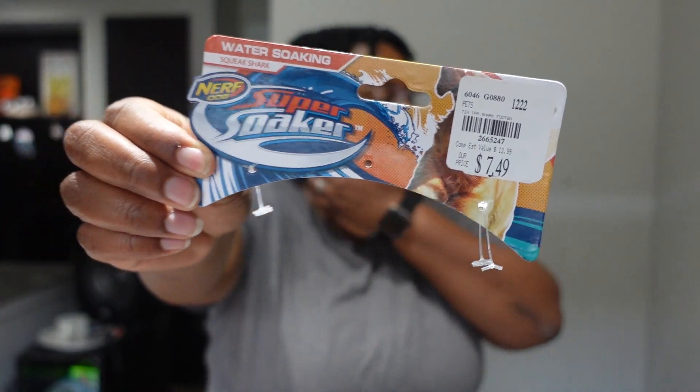The first thing — I don't have it with me but I have the tag — we got a Nerf dog super soaker shark squeaky toy for our dog. Brandon saw it and we debated over a couple of toys but ended up getting this one. Having a dog is like having a kid: every time you see something cute you just get it. She loves the toy.